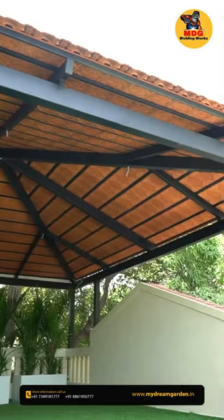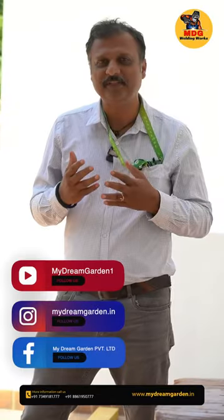If you have any requirement for your terrace, front yard, or patio, please connect with us. We are ready to make your place beautiful. I am Chandra Shikhar from MyDreamGarden.